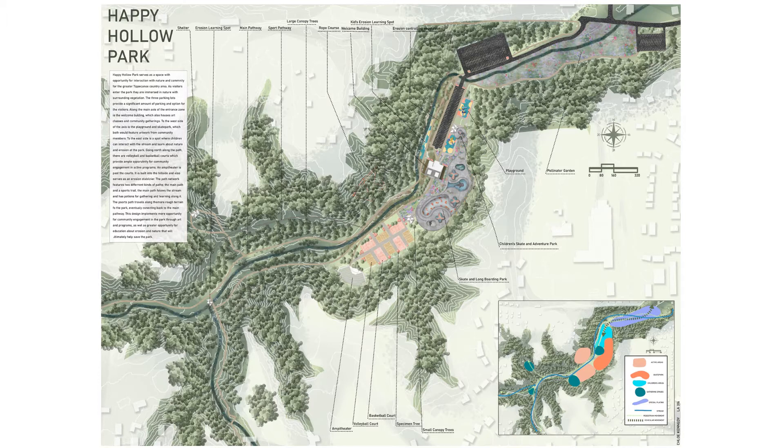A parking lot is accessible off the main road and two more are available as visitors move further into the park. When visitors enter the site after parking, they are greeted by a welcome center.